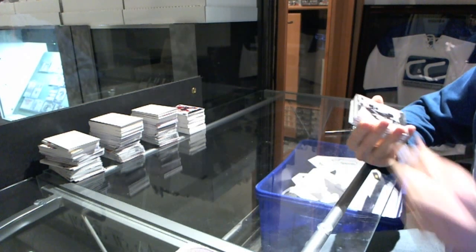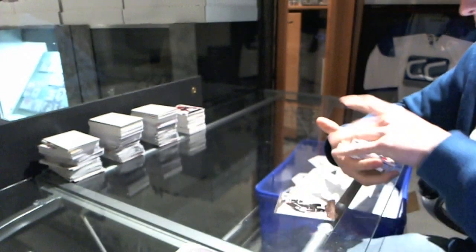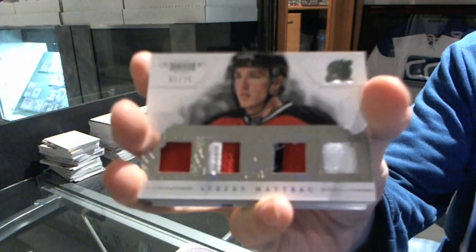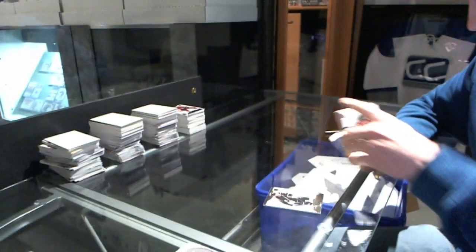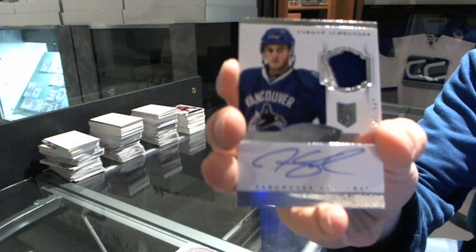Final box: base card number 299 for the LA Kings, Drew Doughty. A complete rookies jersey prime patch and fight strap number 1 of 25 for the New Jersey Devils, Stefan Matteau. And a three-color rookie patch auto number 299 for the Vancouver Canucks, Jordan Schroeder.